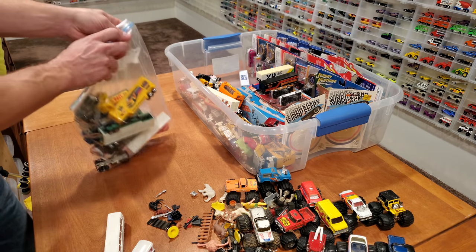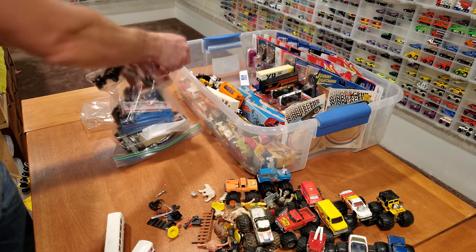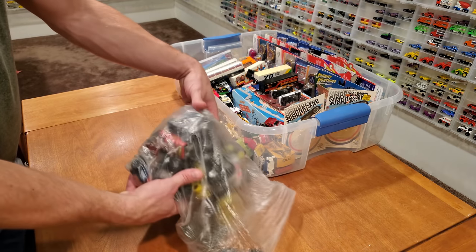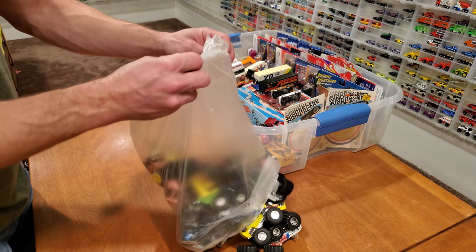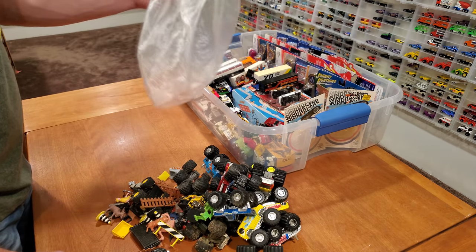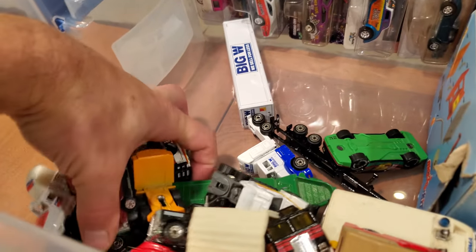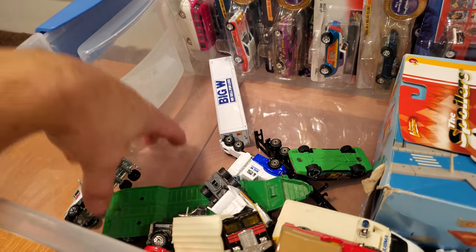Oh my goodness, the fun just doesn't stop! Let's see what kind of treasures are hidden in here. I see a lot of gold vintage pieces — we've got more than monster trucks here, and I've got a whole pile of cabs.